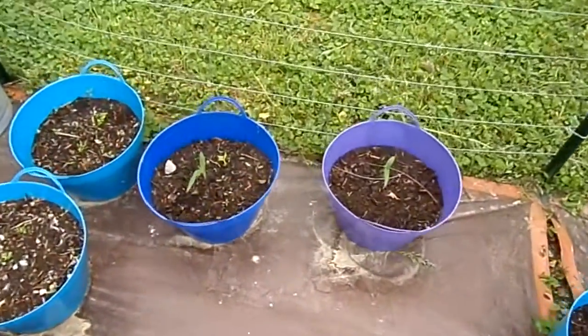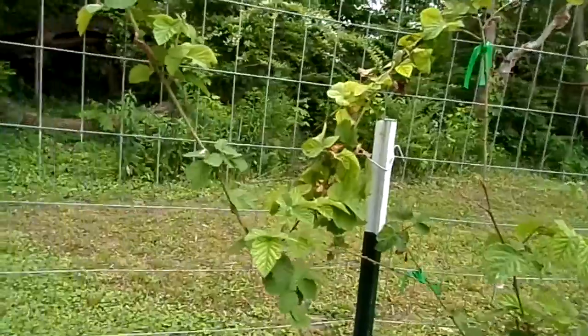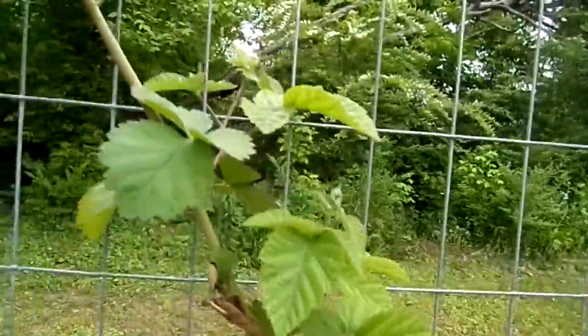Some more popcorn over here. Our blackberries are starting to get some little things on the ends — I'm sure that's probably the berries going to bloom out here probably before long.